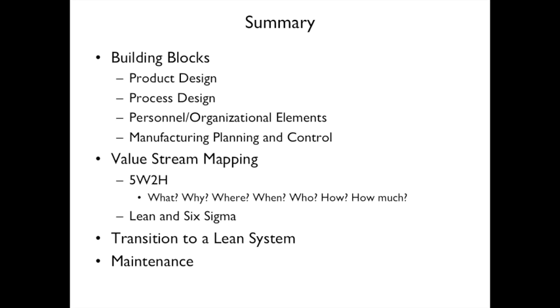In summary, this lecture covered the building blocks of lean — product design, process design, personnel, and organizational elements — as well as manufacturing planning and control. We discussed value stream mapping, 5W2H (what, why, where, when, who, how, and how much), the interaction between lean and Six Sigma, what it takes to transition to a lean system, and finally, maintenance including preventive and reactive approaches.